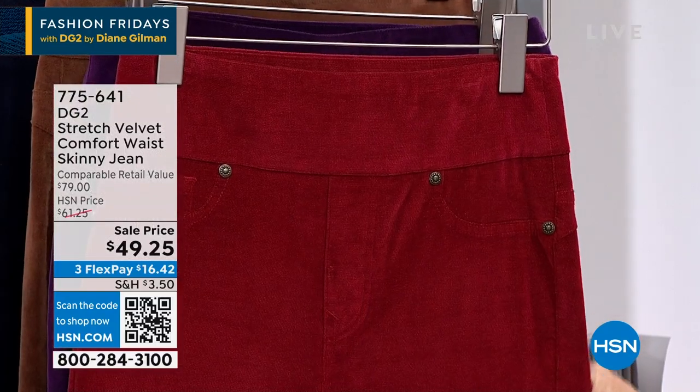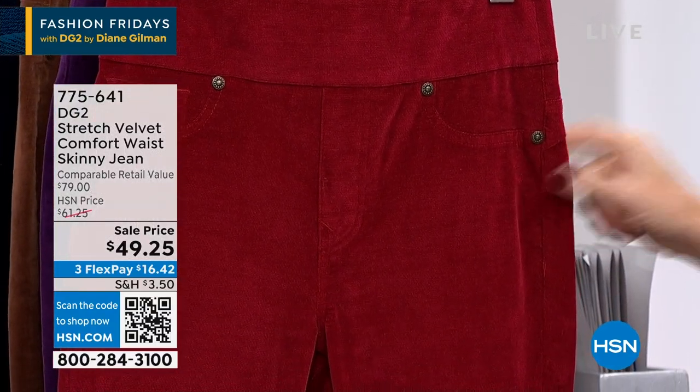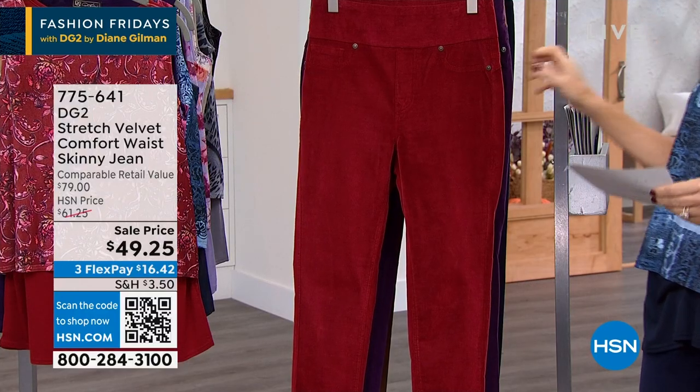It's $49.25. Petite is 26 inches, average is 28, and tall is 30.